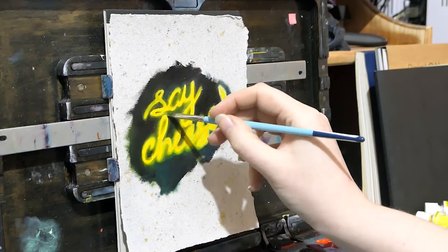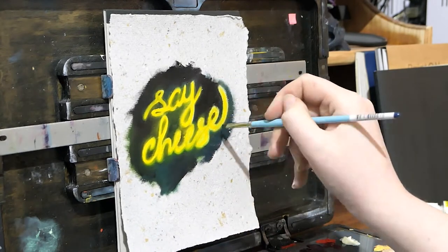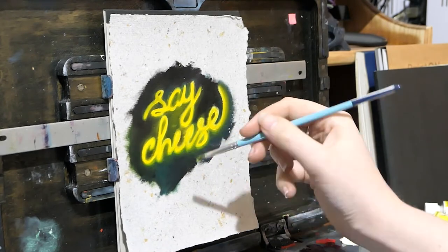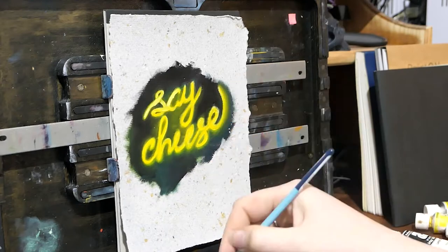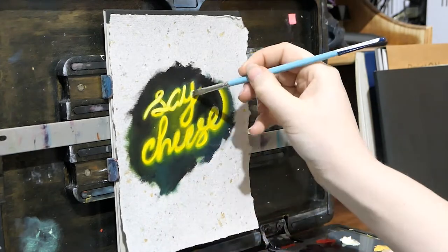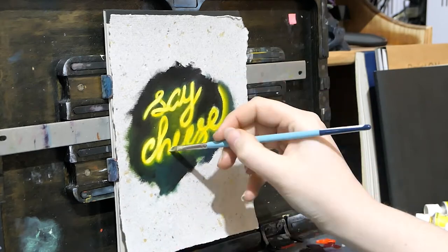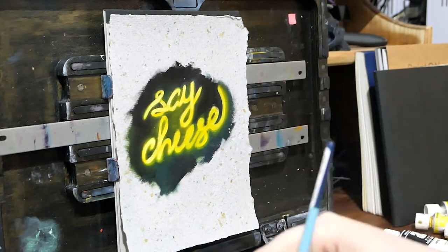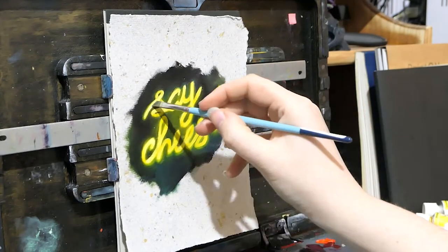Mainly just using phthalo green, cadmium yellow, and then a bunch of other yellows to try and make it better. I'm actually quite tempted when this is dry to glaze the whole thing in pink — I think that would look really cool — but I don't know if that's just me trying to keep adding to something I should have left. Let me know in the comments below: should this be pink?